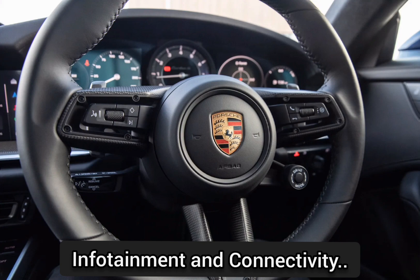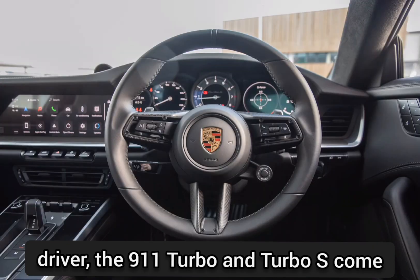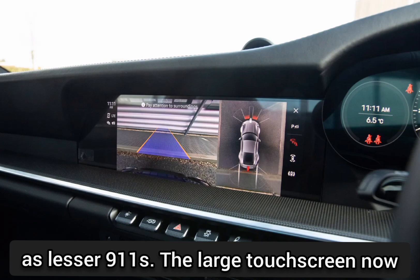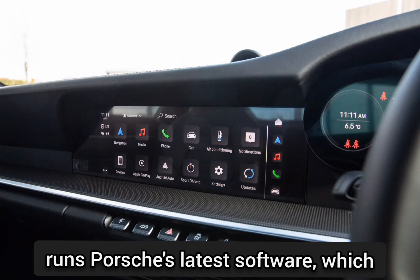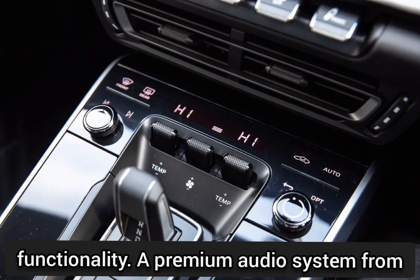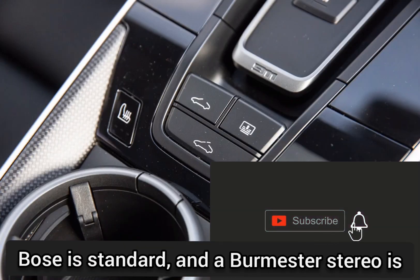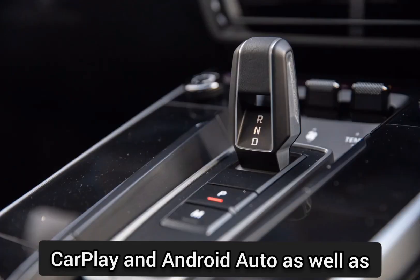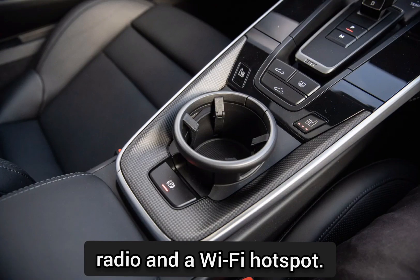Infotainment and connectivity. In addition to digital gauges in front of the driver, the 911 Turbo and Turbo S come standard with the same infotainment system as lesser 911s. The large touchscreen now runs Porsche's latest software, which includes additional features and improved functionality. A premium audio system from Bose is standard, and a Burmester stereo is optional too. There's also wireless Apple CarPlay and Android Auto, as well as subscription services for SiriusXM satellite radio and a Wi-Fi hotspot.